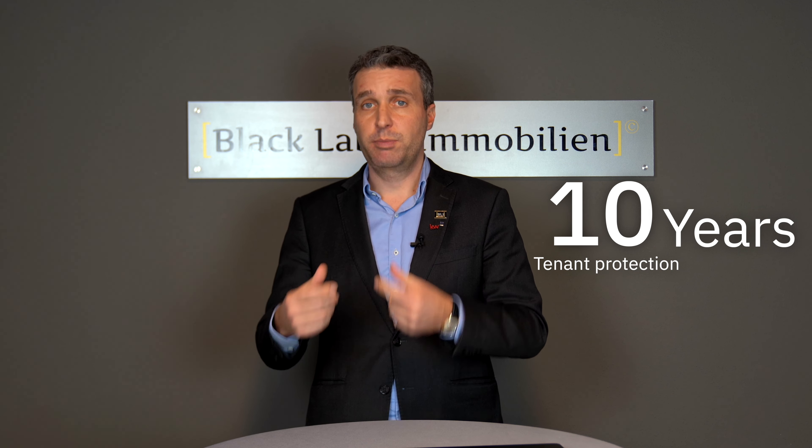Sometimes there are tenants who are protected for a much longer period — four years, five years, or even up to ten years. I want to emphasize: certain tenants are protected against eviction or against a self-usage claim for up to ten years. That said, you should always speak to your agent before purchasing such a property.